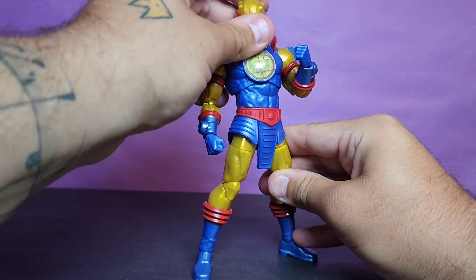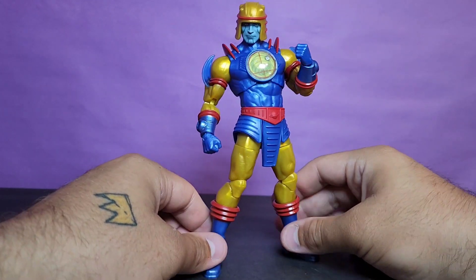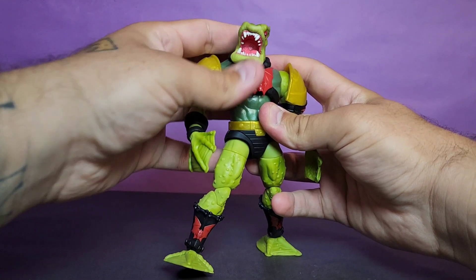It's nothing incredible, but despite having an ugly color combination, he comes together really well and turns out to be a really cool figure. That said, I found myself liking Leech a little bit more.